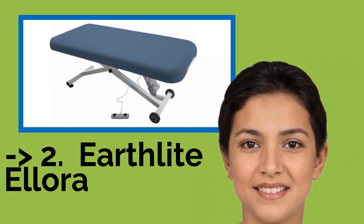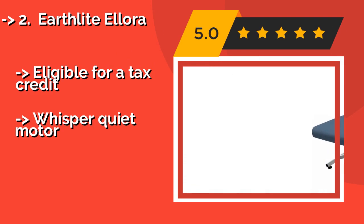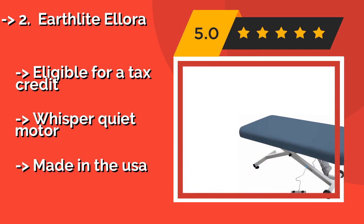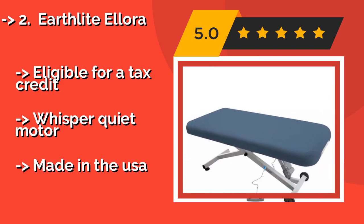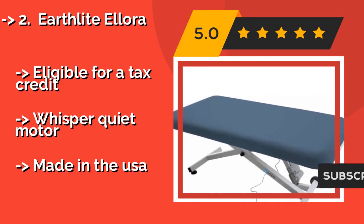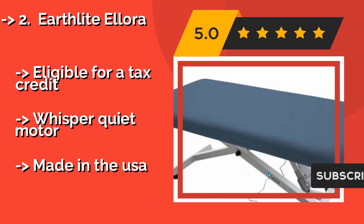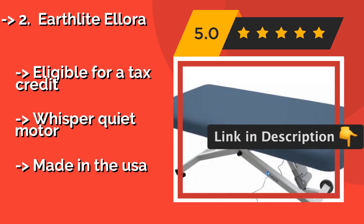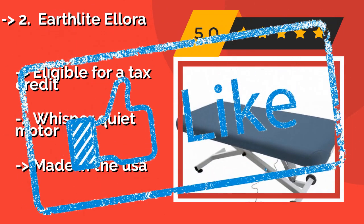The second-best product is the Earthlight Allura. The height of the Earthlight Allura, about $1,515, is adjustable with a foot pedal, sparing your hands and back from the strain of manually setting it. Sold in a handful of neutral colors like Mystic Blue and Vanilla Creme, this ADA-compliant choice allows for easy wheelchair transfers. It is eligible for a tax credit and features a whisper-quiet motor.